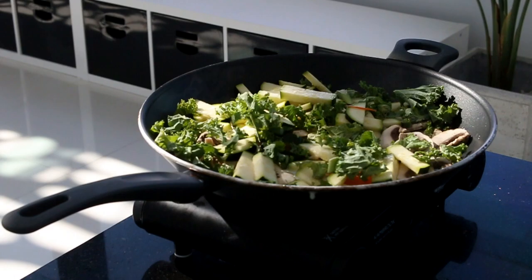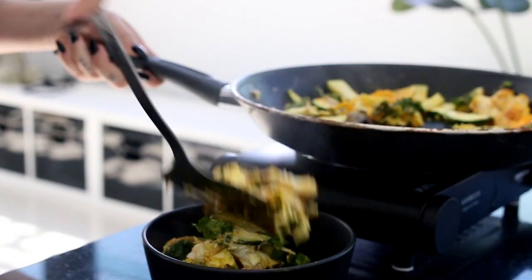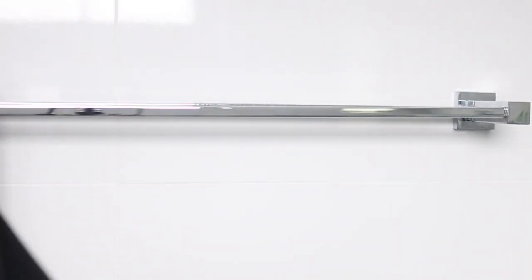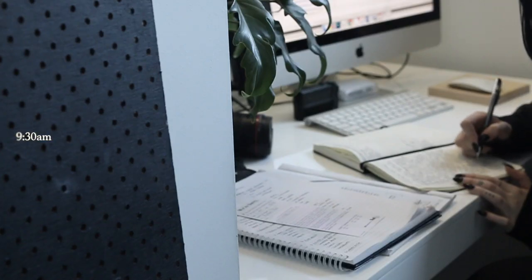After the gym, I come home and cook myself a big proper breakfast. This particular day I was having a lot of vegetables with some eggs, and also some bone broth. Then it's finally time for my morning shower after exercising — there's no point doing it beforehand.